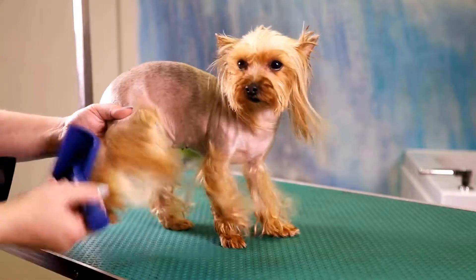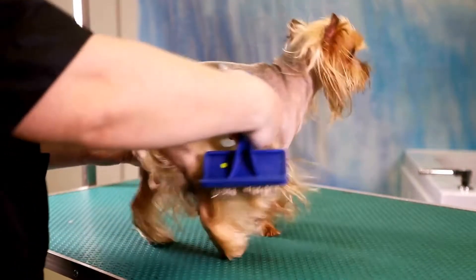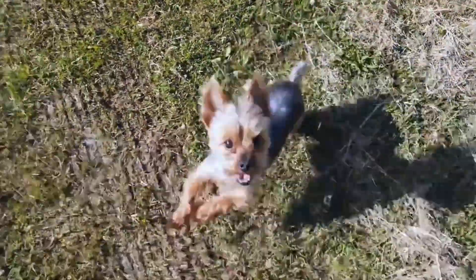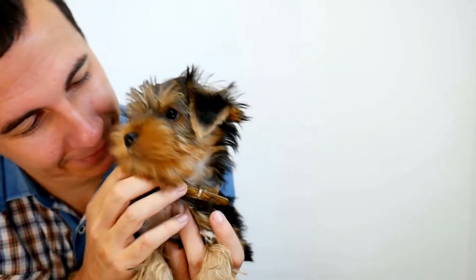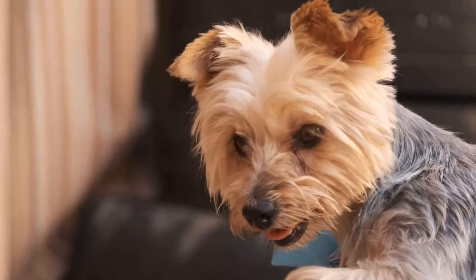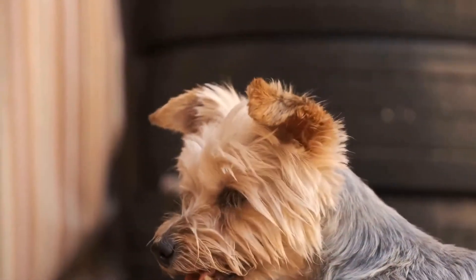Rope toys are great for Yorkies as they love to tug and play fetch. When reviewing rope toys, we examined the material, durability, and size. It is essential to select rope toys made of non-toxic materials that won't unravel easily. We found that toys with multiple knots and a sufficient length were perfect for playing tug-of-war with our energetic Yorkie.